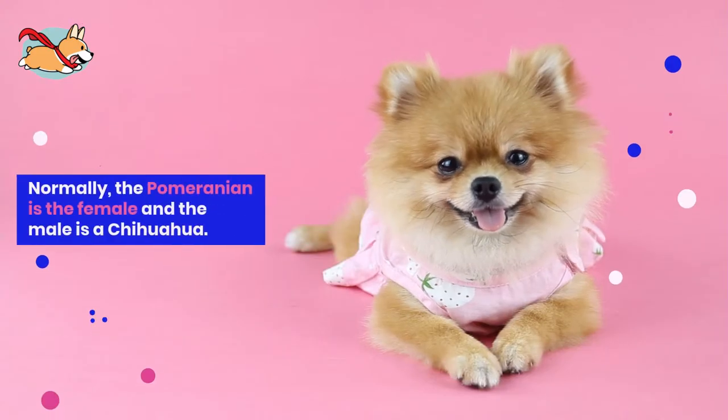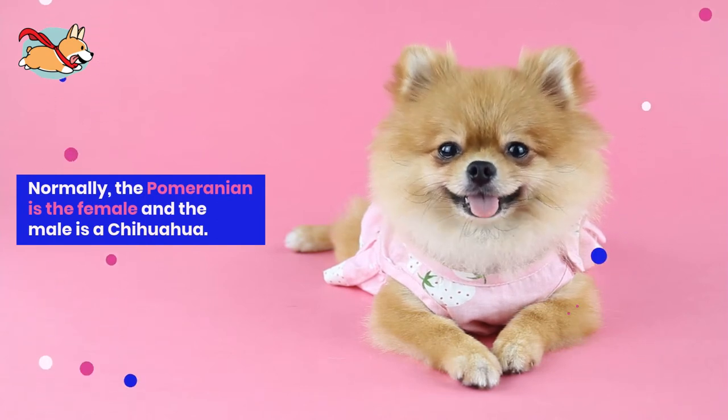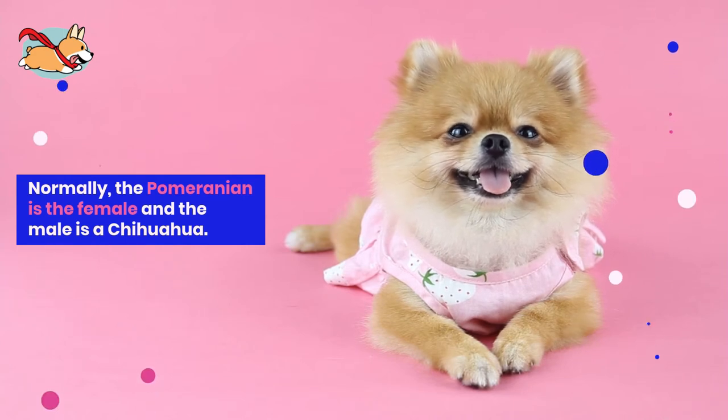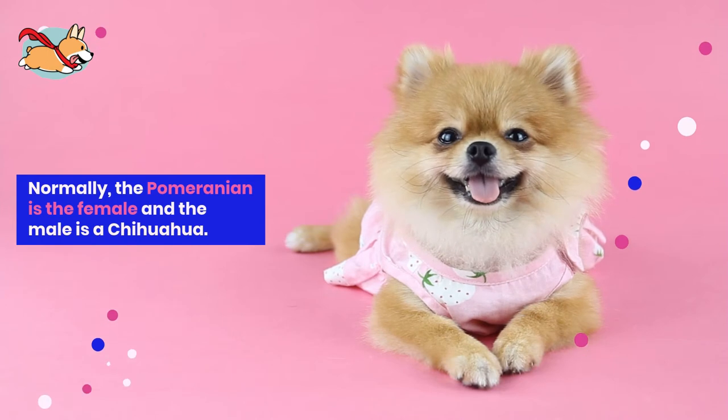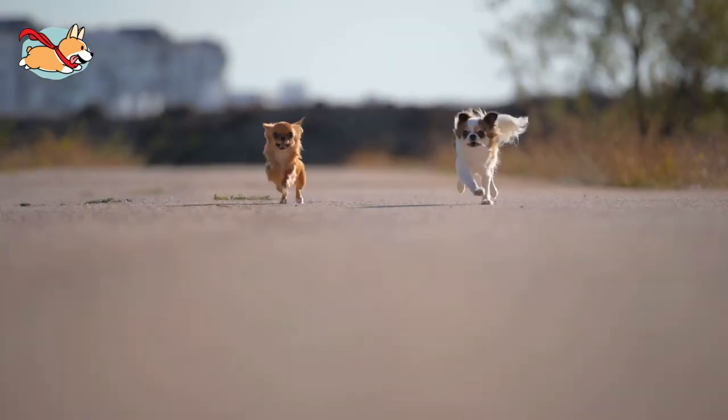A Pomchi is the crossbreeding between a Pomeranian and a Chihuahua. Normally the Pomeranian is the female and the Chihuahua is the male, unless a teacup Pomeranian is used. Typically, smaller male dogs breed to larger females for ease of birth.